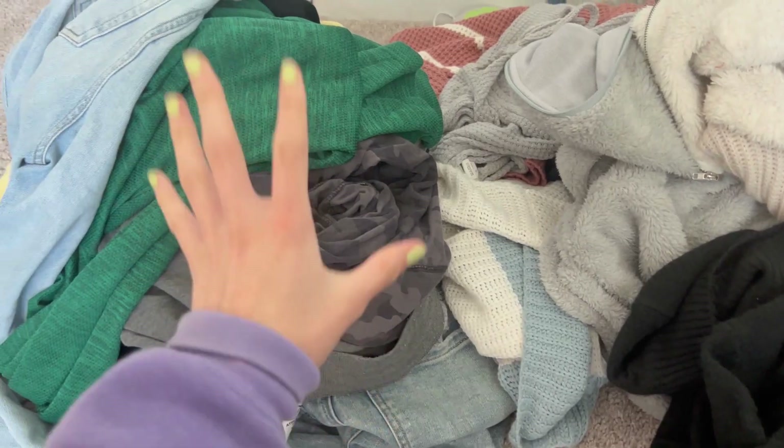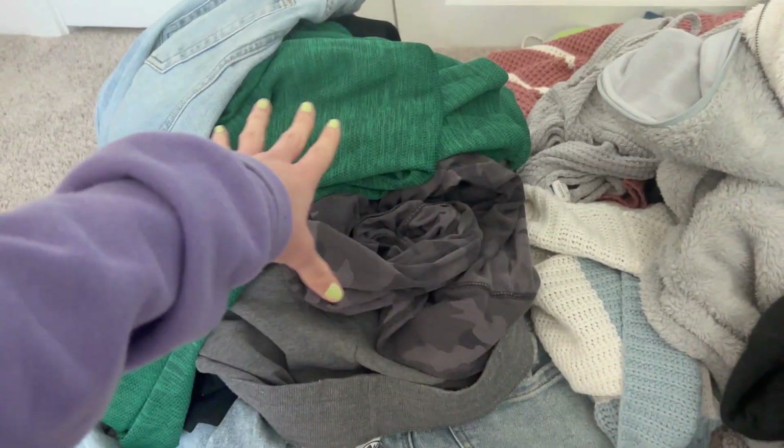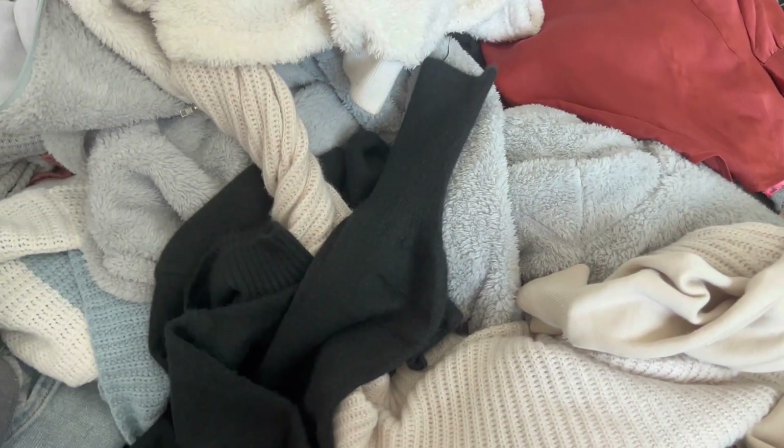Alright, so these are all my cold weather pants and these are all my cold weather shirts and whatnot — sweatshirts. Now we need to go into my closet.